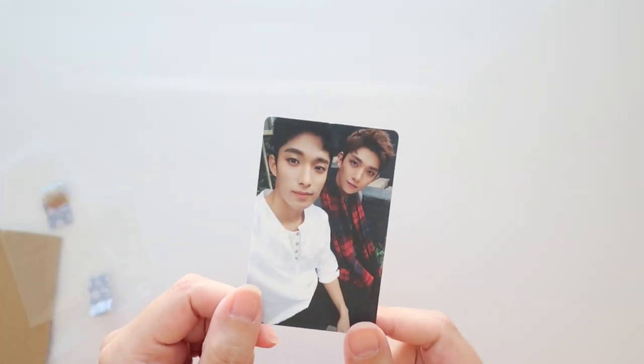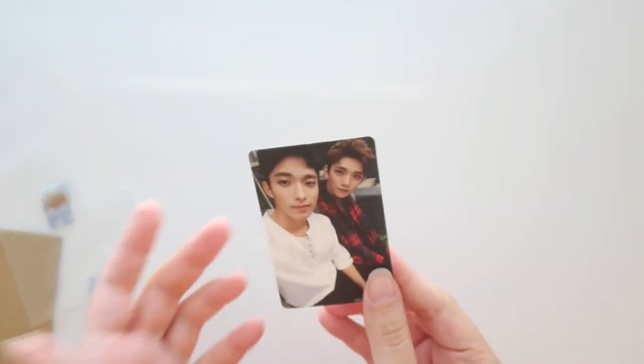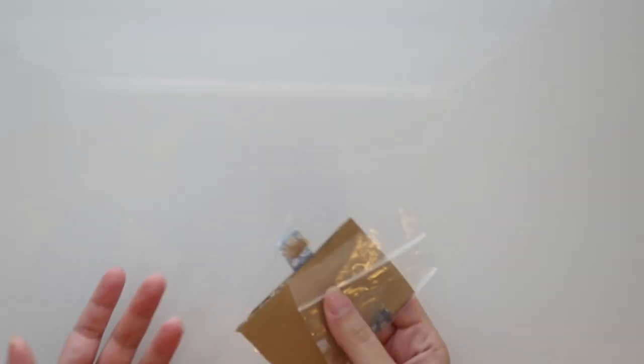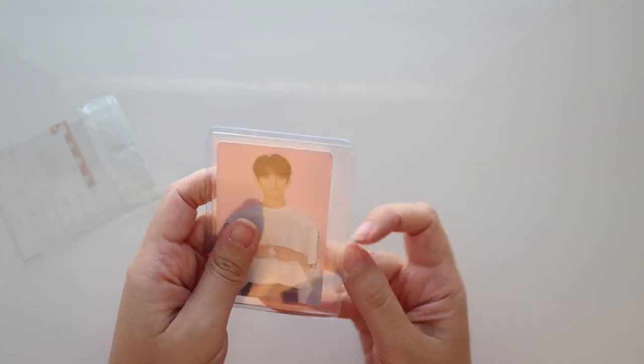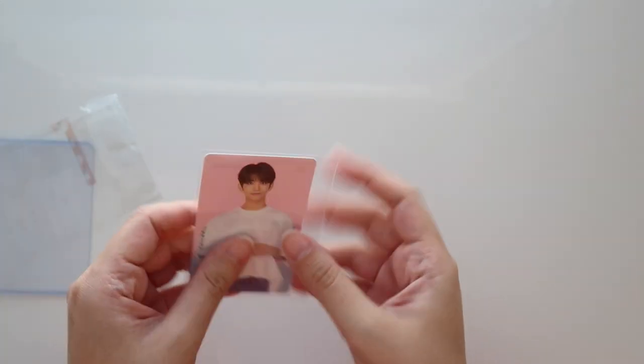I'll put this in either my DK binder or my Joshua binder and then try to find another one locally — maybe on Instagram. I'd prefer to buy from someone in the US to save on international transaction fees. Moving on — this looks like a Joshua card because it has his name right here on the back.